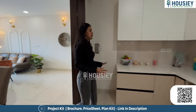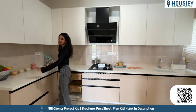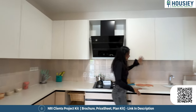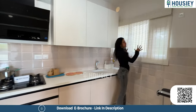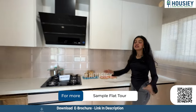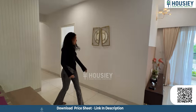Now let's check out the kitchen. This is a super big kitchen with an L-shaped slab. There is plenty of storage space both above and below, a sink, and a window for ventilation and light. It's a very sleek, stylish kitchen that is completely customizable according to your taste.